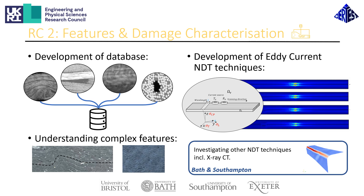This is complemented by the activities at Bath and Southampton, where research is looking at other NDT techniques such as X-ray CT scanning, which can help fill the gaps for other features and defects.